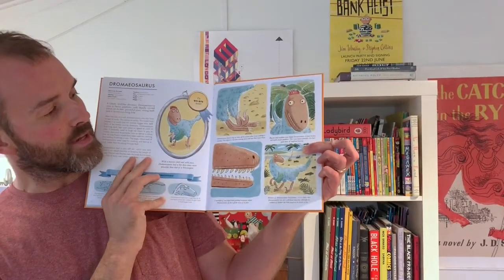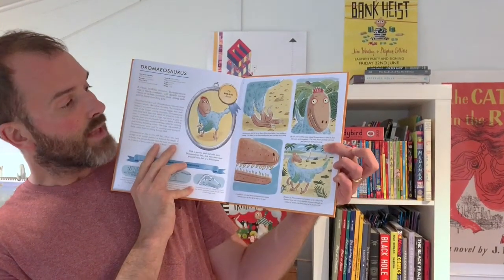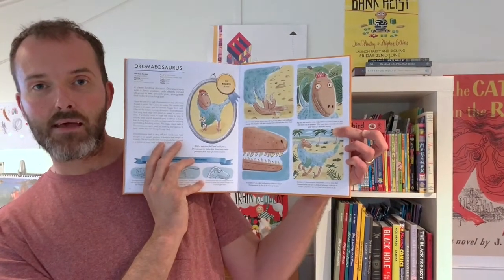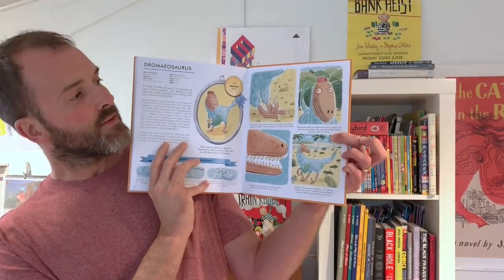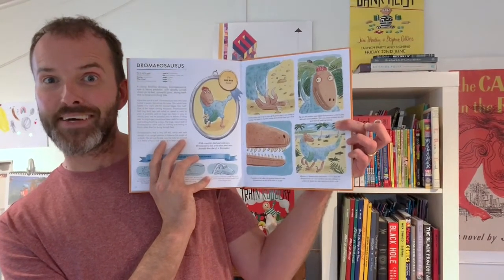It's a very colourful dinosaur, but really quite fearsome. So if you've got some colour pencils ready to hand and a nice piece of paper, first of all we'll read about Dromaeosaurus and then we're going to learn how to draw him. I hope you enjoy it.